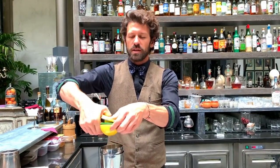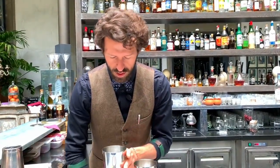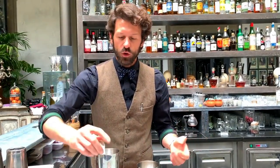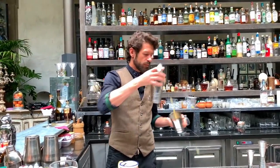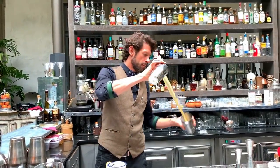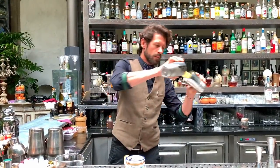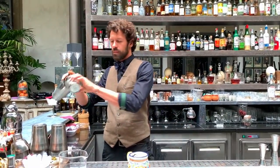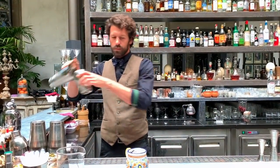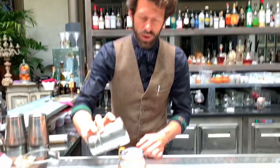Fresh lime juice gives a nice kick of freshness. The technique is throwing, so we get a nice hard bubble inside, but we don't give extra dilution — we already have the Tepace providing a nice dilution.